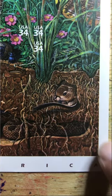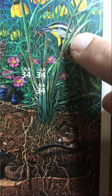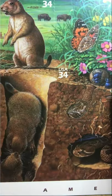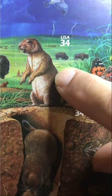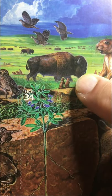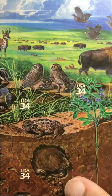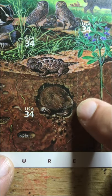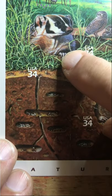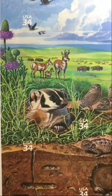Looking at the full sheet again: here's one stamp, another stamp, this stamp here, the gopher — I mean the prairie dog — the bison, and I'm assuming these are Canada geese as well. We have the owls here, the lizard, and I think that was the gopher. We have the badger here.